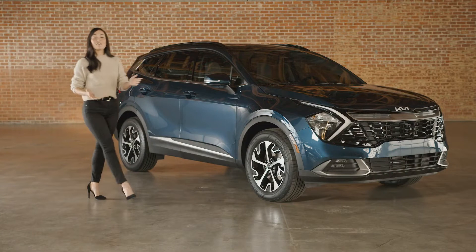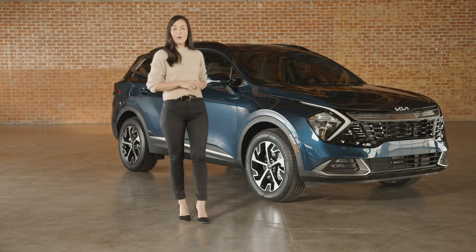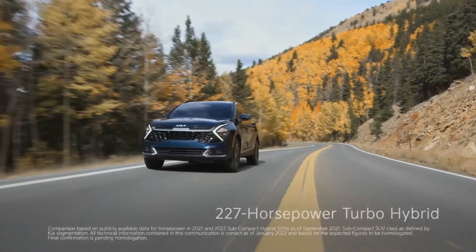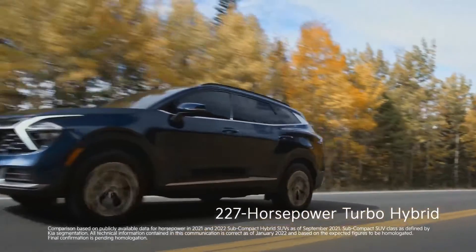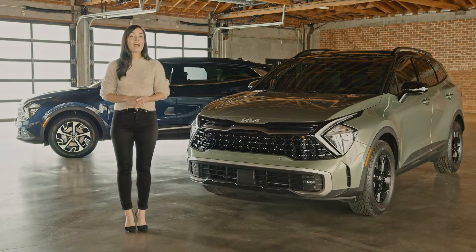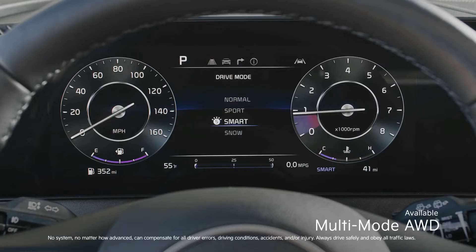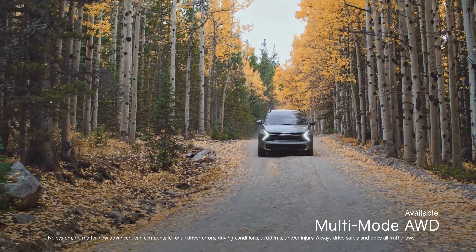And if you're looking for even more efficiency, the 2023 Sportage has a hybrid model that combines great gas mileage with turbocharged, class-leading power. Both options are available with active all-wheel drive that features multiple drive modes geared to help you tackle nearly any drivable terrain.